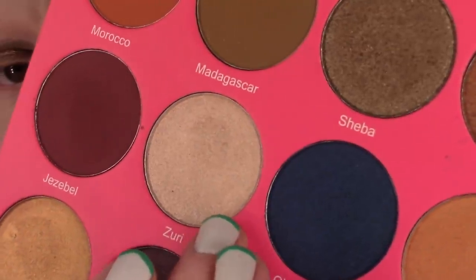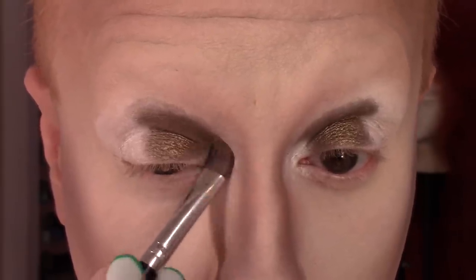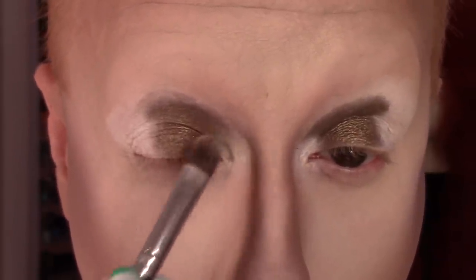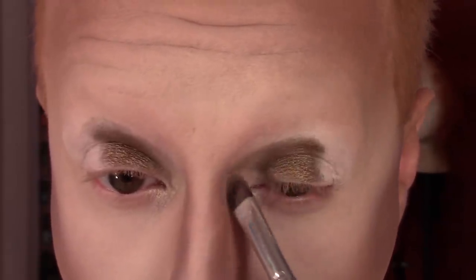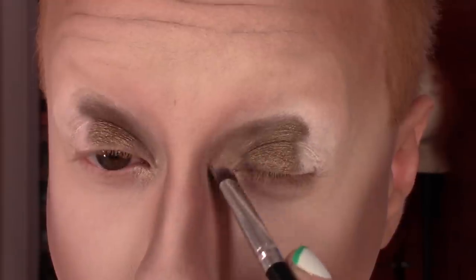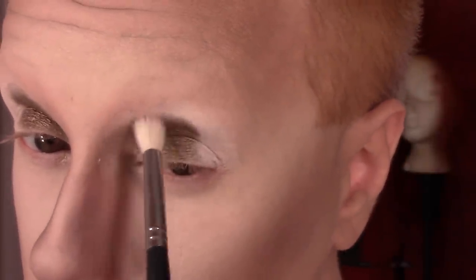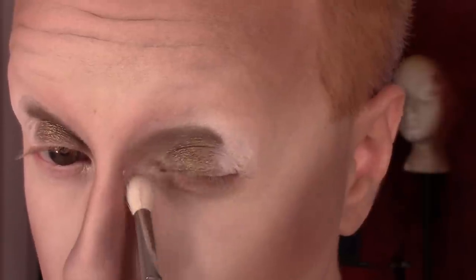Then I'm taking the beautiful highlight-y shade Zuri on the other side of that same brush, and packing it on the inner corner right on the lash line, a little bit below. Then I'm just blending it ever so slightly with Sheba, the color on the center of my lid. This blends so beautifully on its own, but I'm going to go in with my MAC 217 to refine that blend a bit.